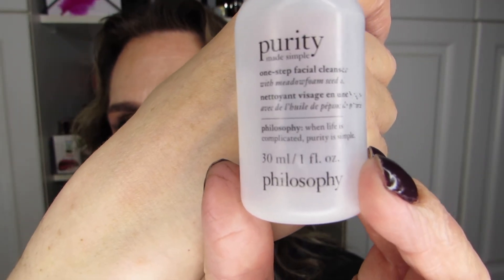Next I used some cleansers from Philosophy. This one is the Purity Made Simple One Step Facial Cleanser — I had 30 ml of that. And then this other one, which is mostly full, is the Purity Made Simple 3-in-1 Cleanser for face and eyes. The One Step Cleanser was not for the eye area, while the 3-in-1 Cleanser was okay for eye use.